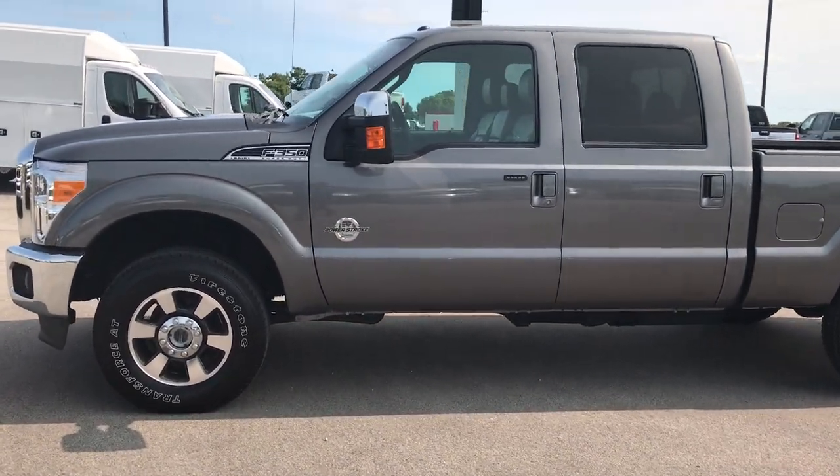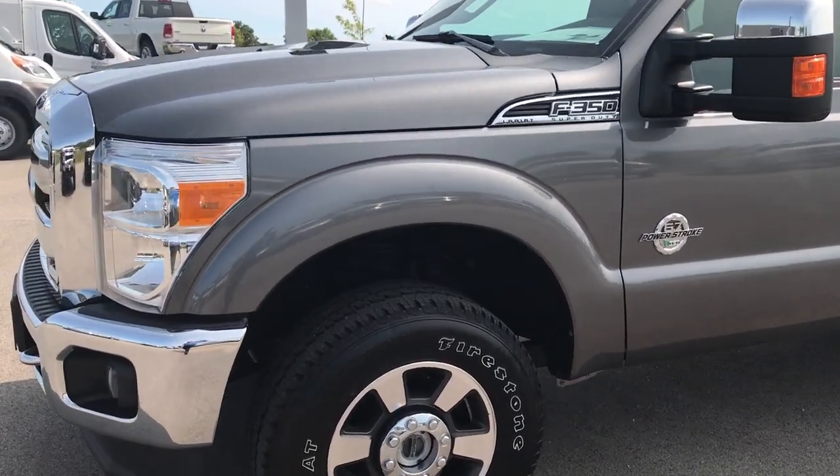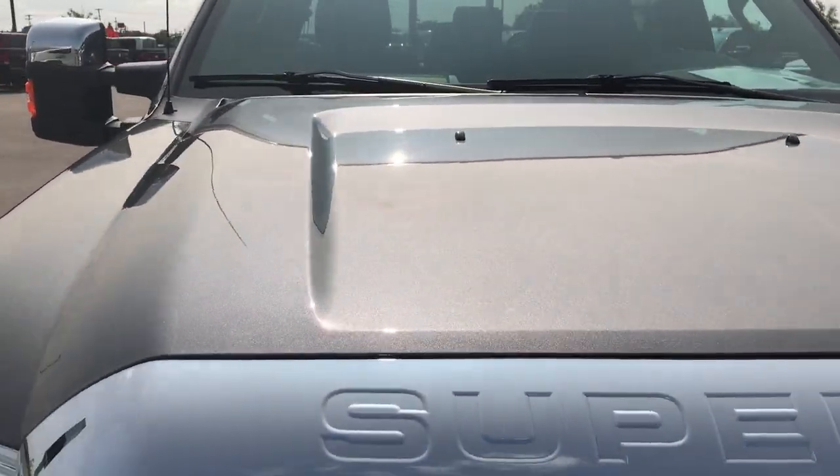This is stock number 9169, a 2011 Ford F-350 crew cab, short box, single rear wheel. This truck has a 6.7 liter Power Stroke diesel.